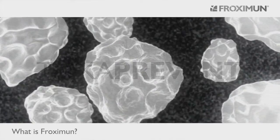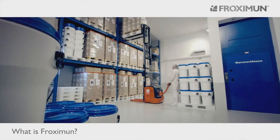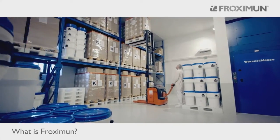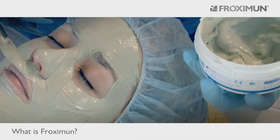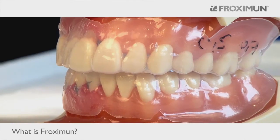Toxa Prevent's effectiveness is maximised when used as prescribed for specific ailments. Toxa Prevent is available to purchase online at www.toxaprevent.co.uk.